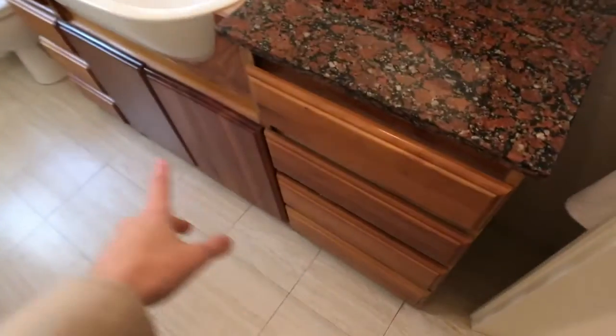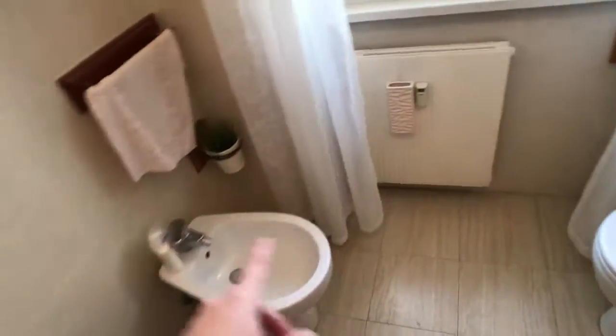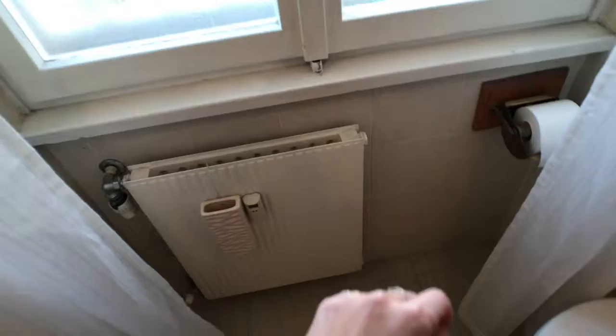Here we've got the bathroom. It's quite spacious — there's a shower here, all the shelves with products, the sink with cabinets, a huge mirror, and the bidet and WC. And right here we've got the kitchen.